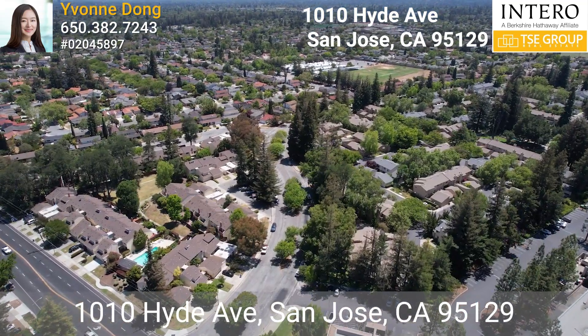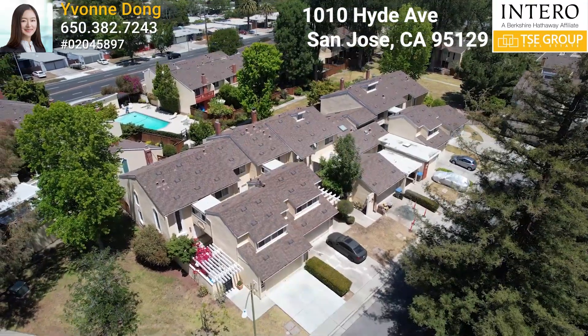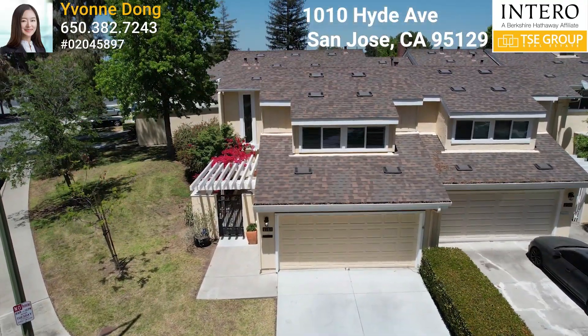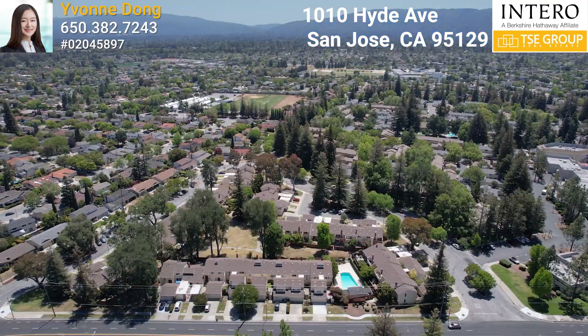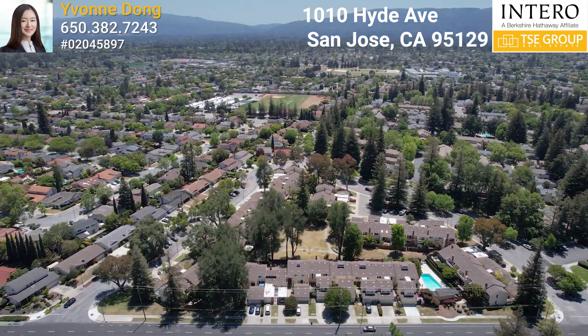Welcome to 1010 Hyde Avenue in beautiful West San Jose, California. This fantastic property is in the most convenient location. It is located in the heart of Silicon Valley, on the border of Cupertino and West San Jose.